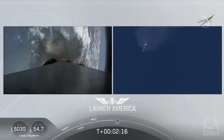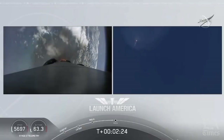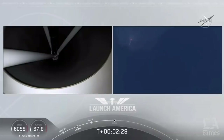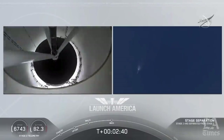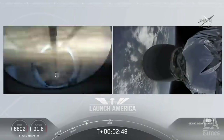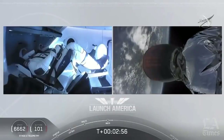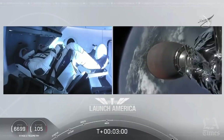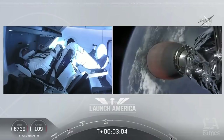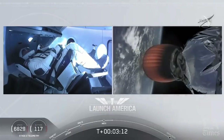Coming up in about 20 seconds. M1D throttle down — we heard we're throttling down the Merlin engines on the first stage. And we have MECO. Falcon stage separation confirmed. MVAC ignition. We have stage separation confirmed, the first stage beginning its flight back. The second stage, powered by that single Merlin 1D vacuum engine, has ignited and is now carrying Bob and Doug into orbit.